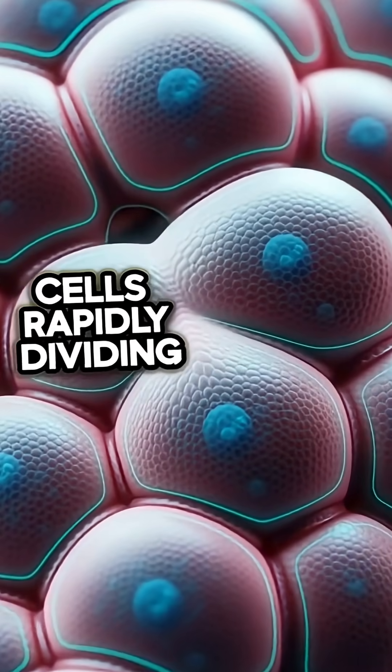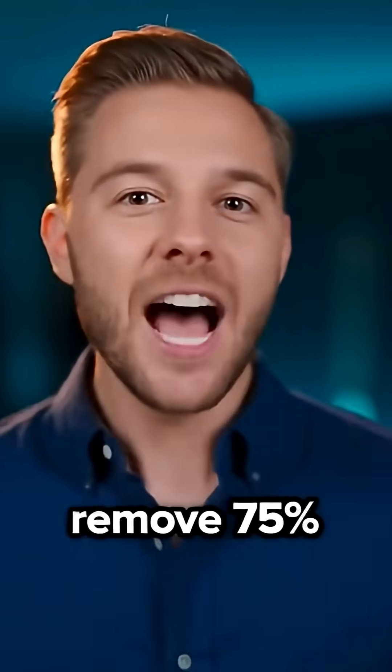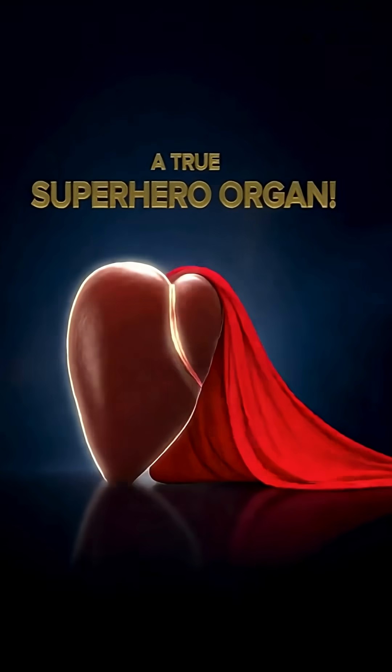Your liver is the only organ that completely regenerates. Remove 75%, and it grows back to full size — a true superhero organ.